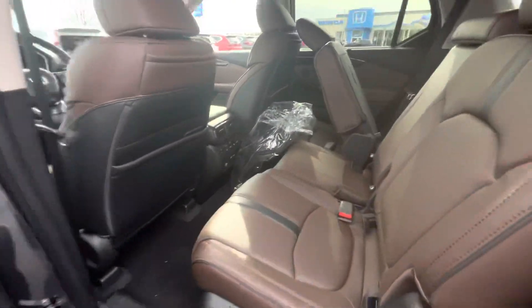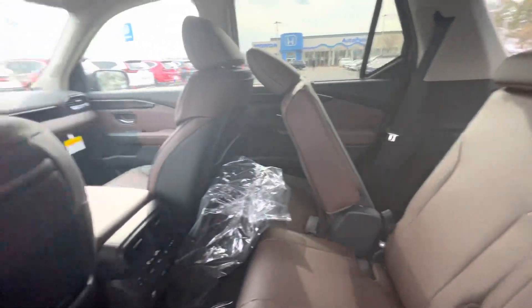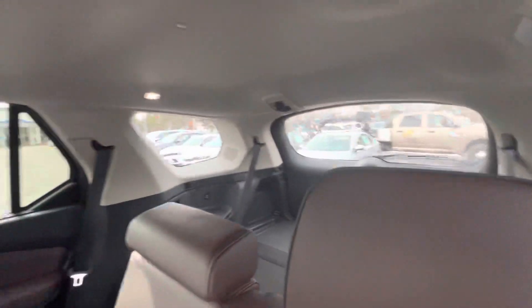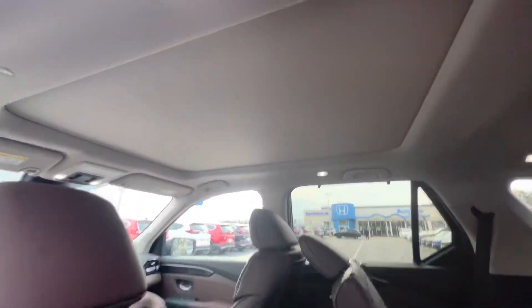Smart key entry. Brown leather interior — you've got the climate controls, heated seats in the rear seats which is incredible, lots of storage, and a huge sunroof. Very comfortable.